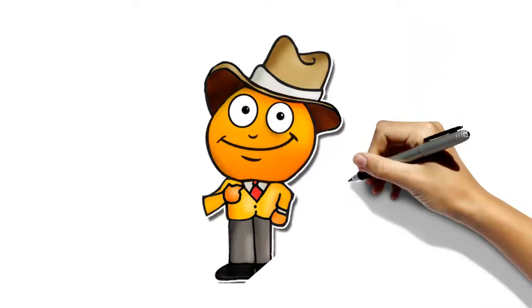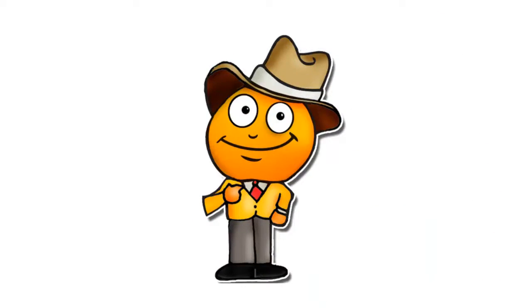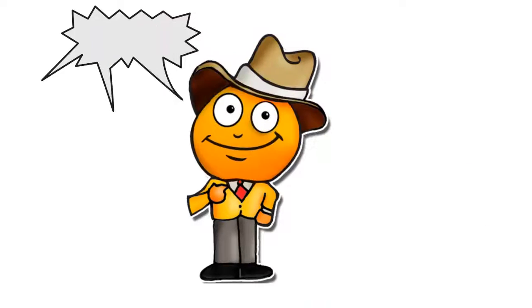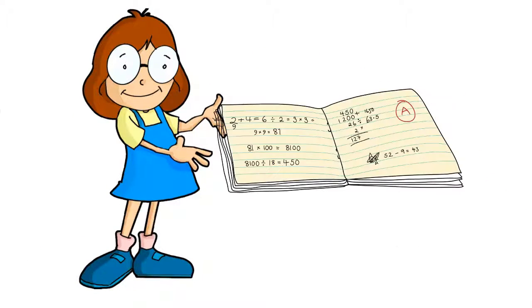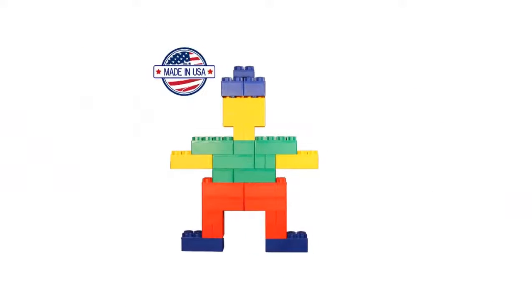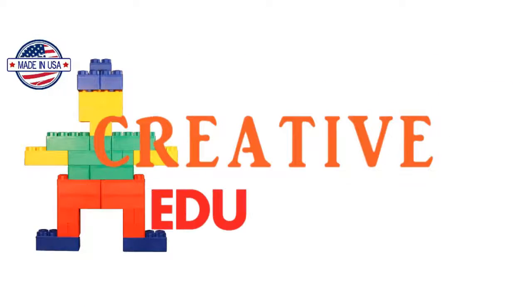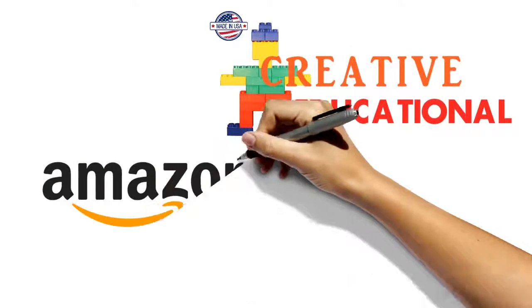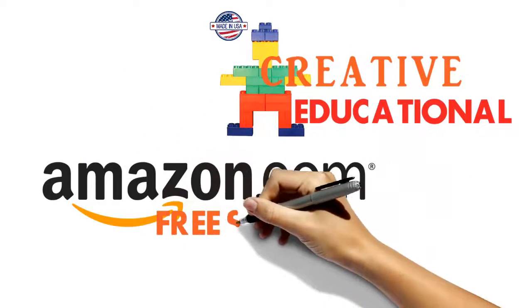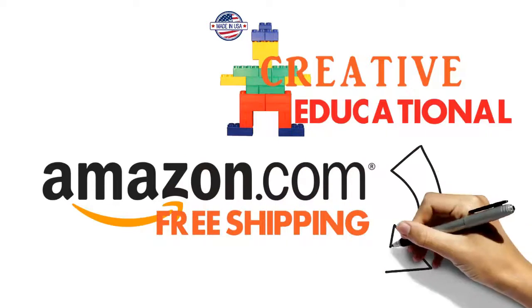The 4-year-old boy uses his imagination to build all kinds of things. Plus, there is a booklet with ideas which helps him follow patterns. So these are creative and educational. Seriously, the best money we've ever spent on kids' toys. My rating: 4.6 out of 5. Order yours from Amazon for the best price and free shipping.